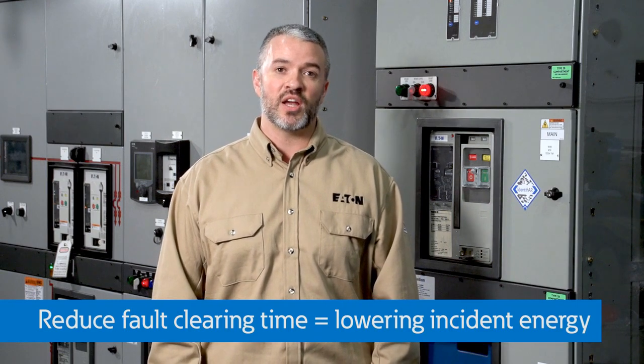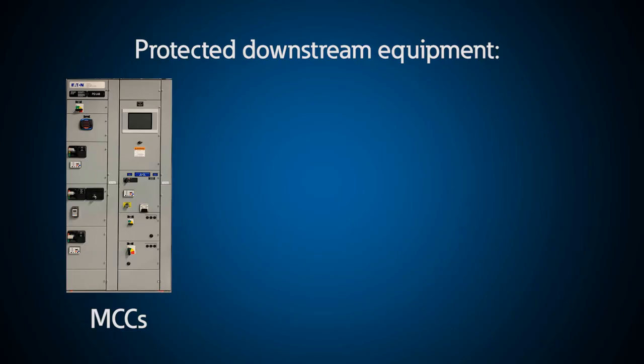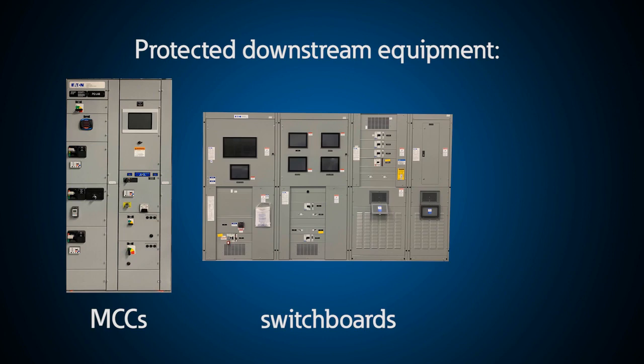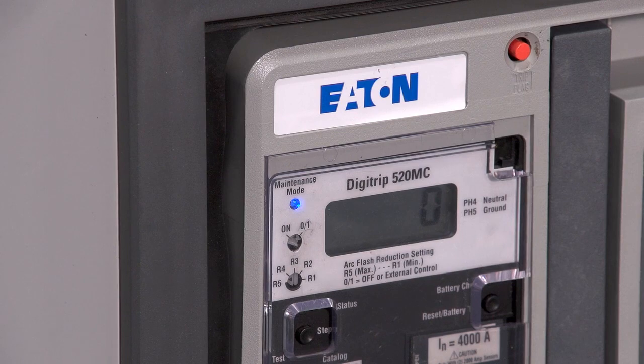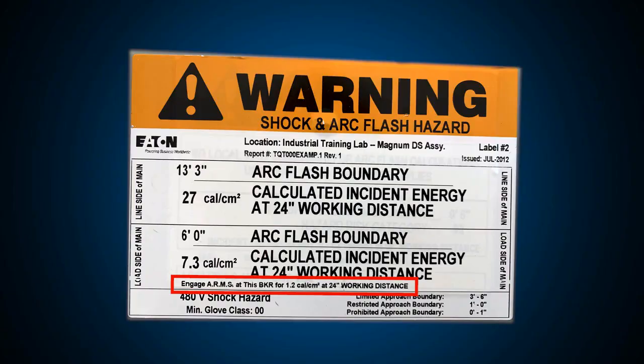lowering the available arc flash energy at the connected downstream equipment like motor control centers, switchboards, panel boards, or other equipment. The system may be activated at the breaker or from a remote location.